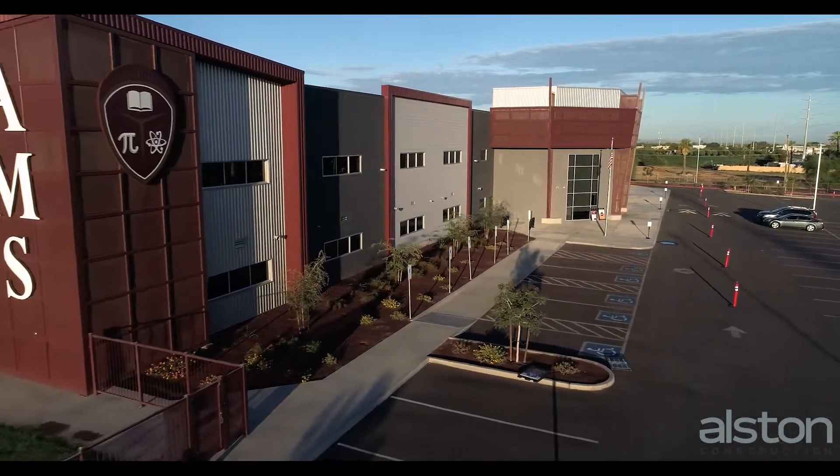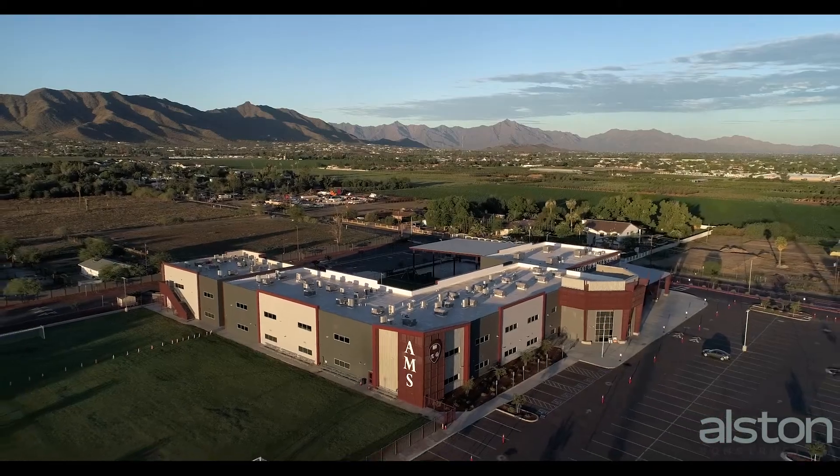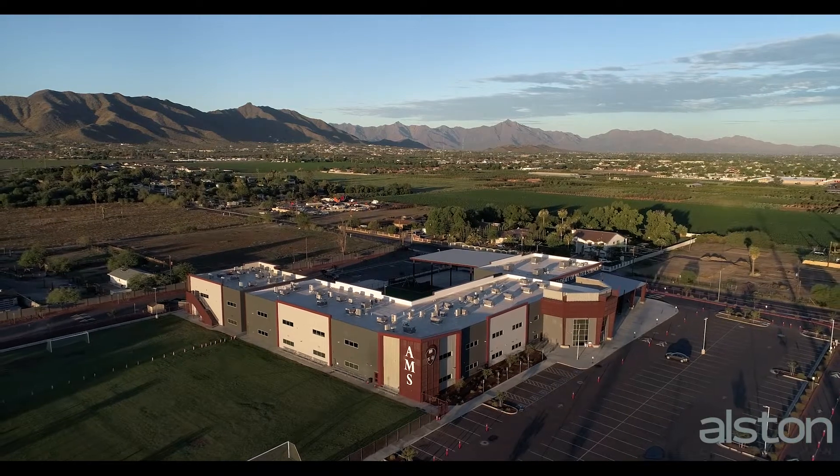This beautifully designed facility includes 180 parking spaces, open and covered areas for athletic activities, and an existing soccer field.